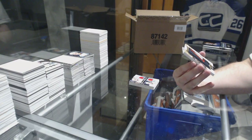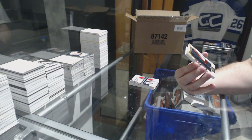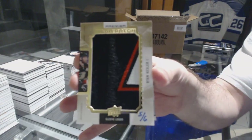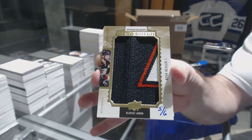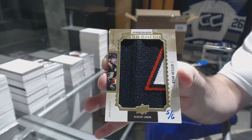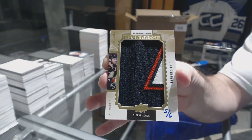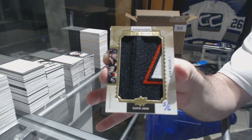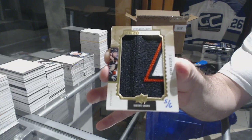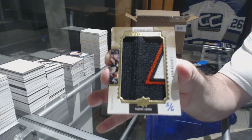Mega patch for the Anaheim Ducks — Ryan Kesler. Did I not get the exact same out-of-six Kesler two or three weeks ago? That's awesome.